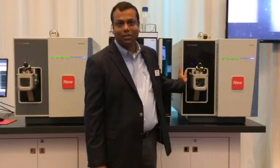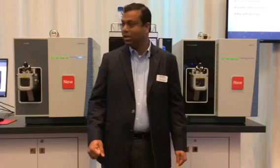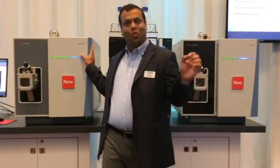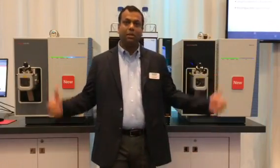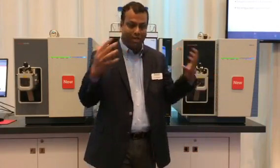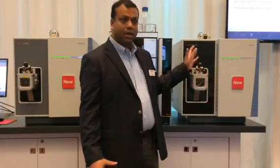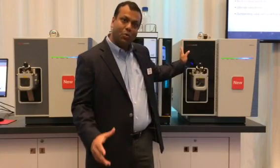One is the TSQ Altus, which is our high-end triple quadrupole mass spectrometer, and the other one is our mid-range routine workhorse triple quadrupole called TSQ Qantas. Both of them are best in class in their own capacities, with outstanding sensitivities — especially the TSQ Altus, which is class-leading in its own way.